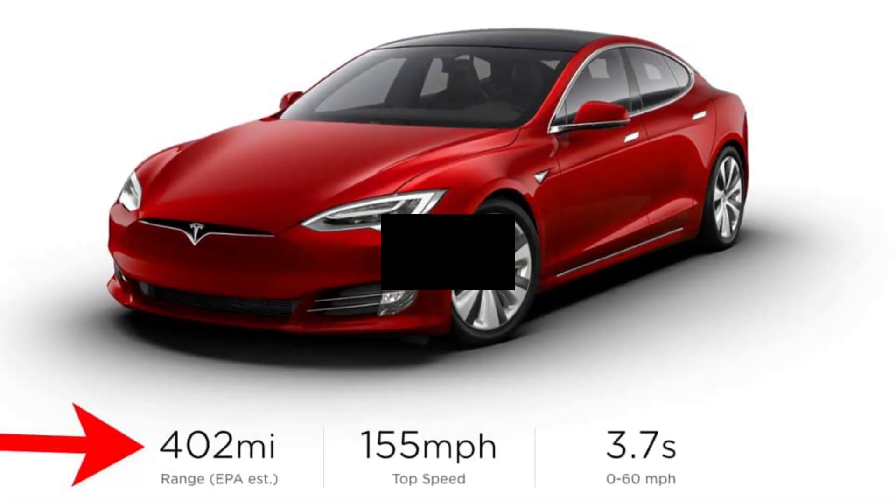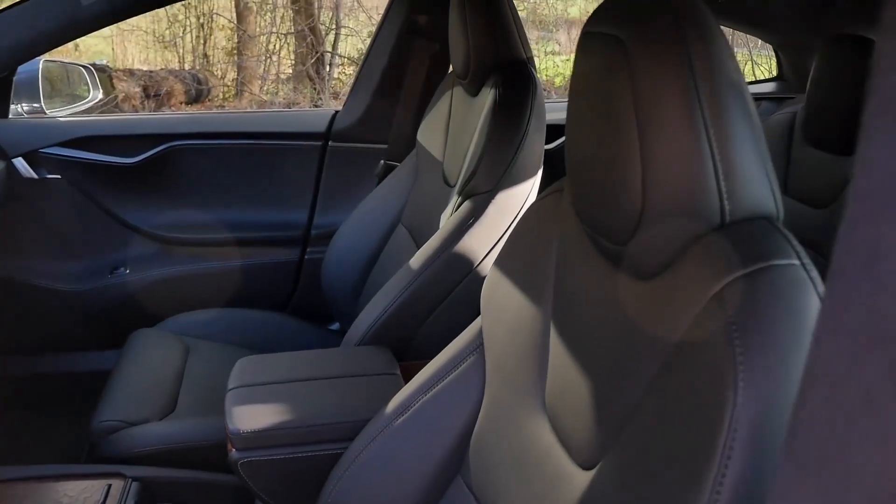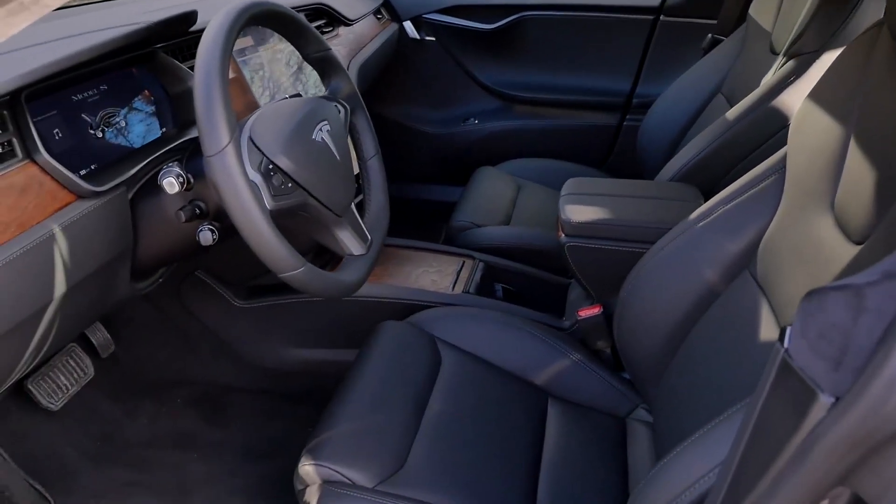Combining range, technology, and design, the Nissan Ariya Evolve Plus is a compelling option in the electric SUV market.